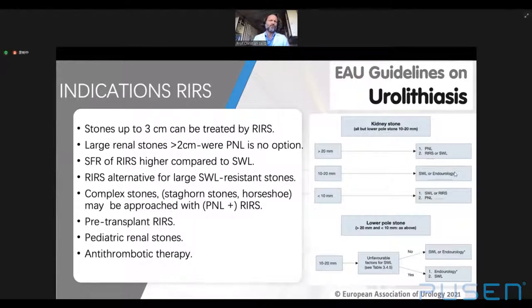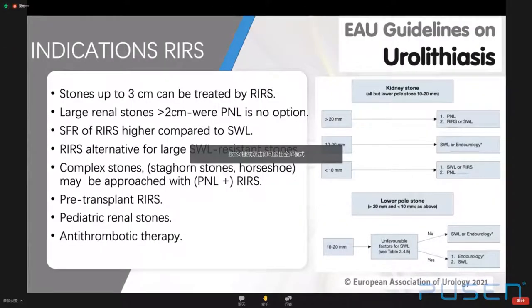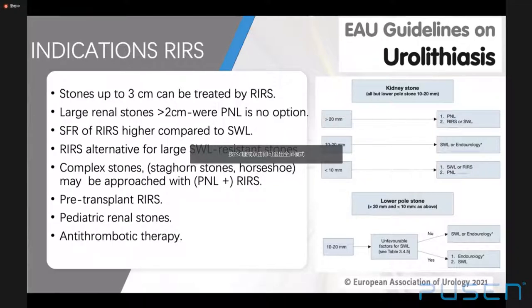Treatment of donor stones may be needed pre-transplant and increases the pool available for renal transplants. A systematic review evaluating outcomes of pre- versus post-transplant ureteroscopy demonstrated a favorable 100% stone-free rate with an overall 7.5% complication rate, compared to 13% for post-transplant ureteroscopy. In pediatric stones, recent studies reported stone-free rates of 75% to 100% with retreatment rates of 0% to 19% and rather low complication rates.